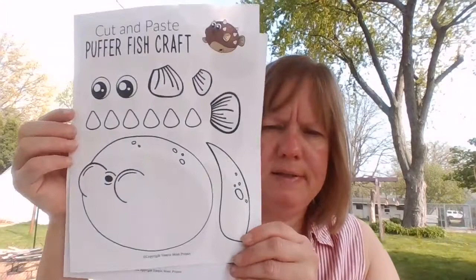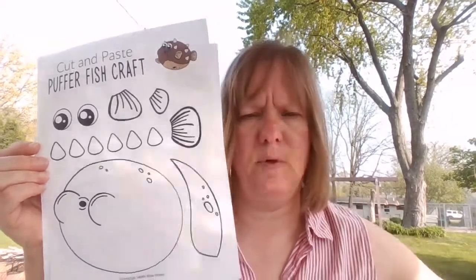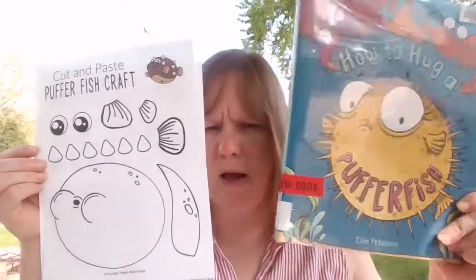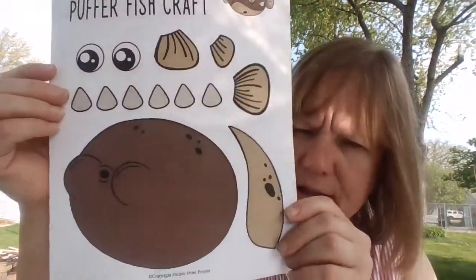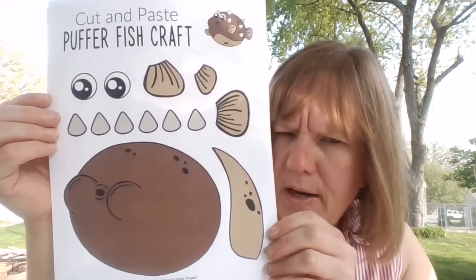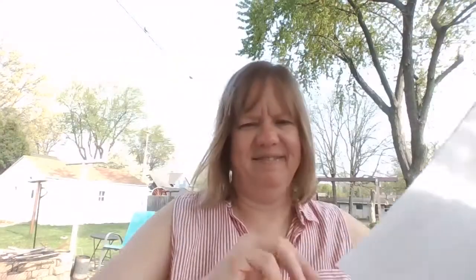There are two templates — a blank one that you could color in, and you could make him or her yellow like our book, or the colored one is brown. We're going to cut all the pieces out and it's going to be a cut and paste craft. And maybe we can all get to the aquarium sometime soon. Thanks for joining me today, friends, and I hope you have a wonderful week. I'll see you next time. Bye!